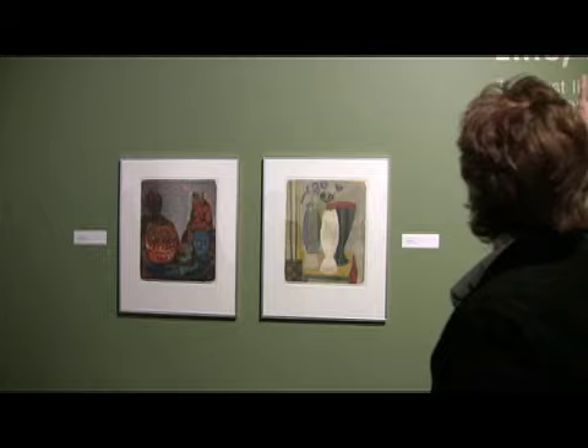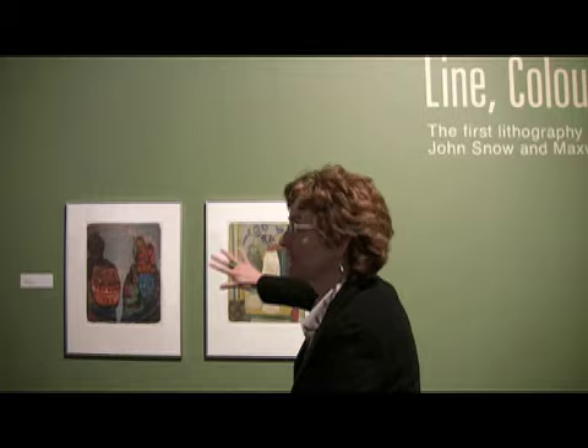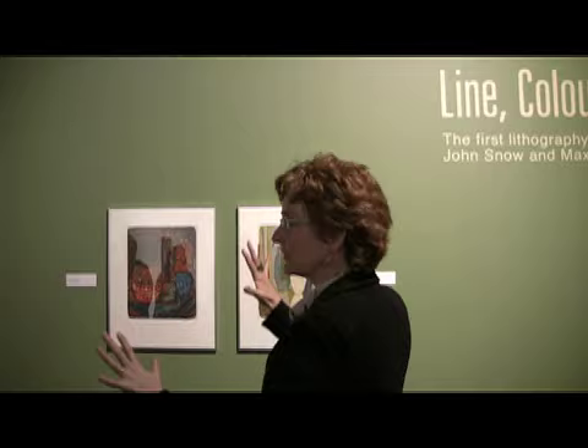And that's the kind of introduction we wanted to make visually to match the title of the show. But because art is way more complicated than language, there are exceptions to this. Max Bates is the linear artist, while John Snow is known as the color artist. They're very interesting exceptions, and a lot of them really reveal how much the two of them are looking at each other's art.